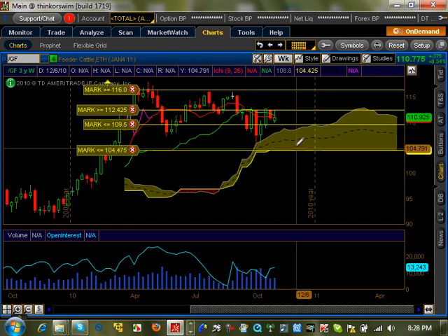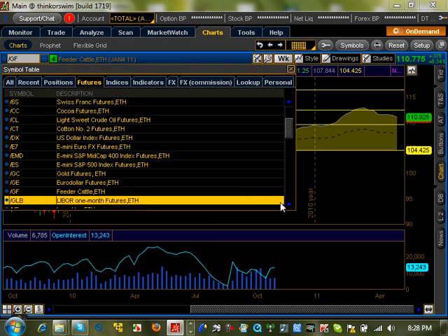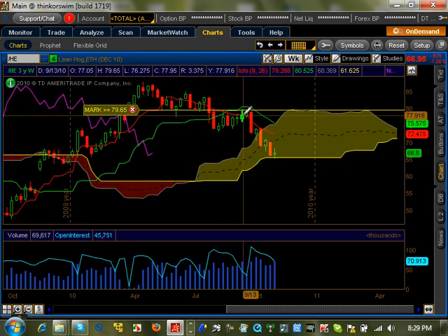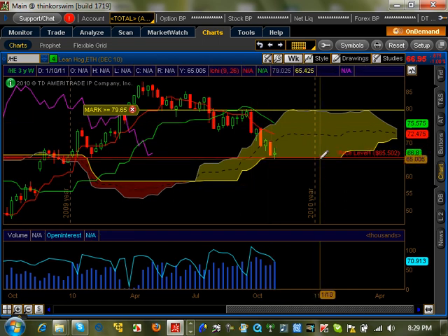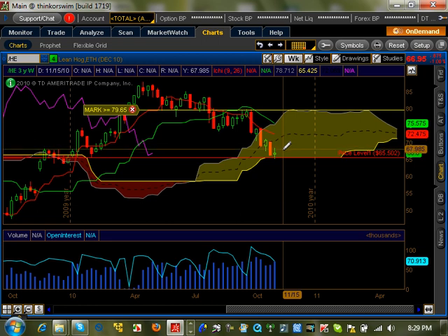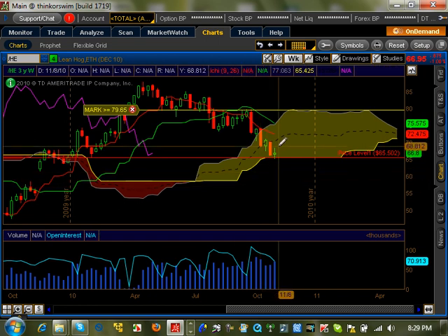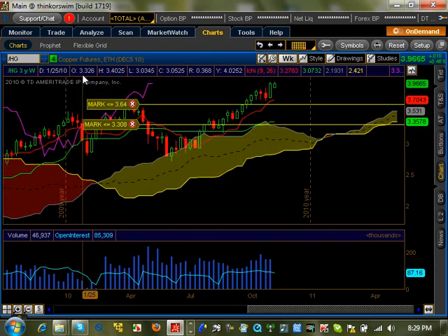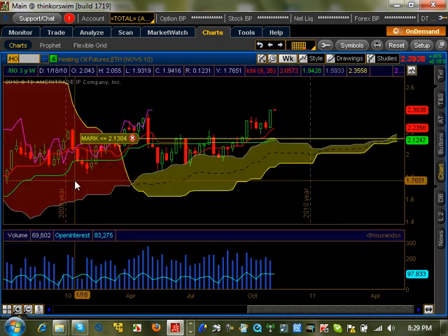Feeder cattle — nothing going on except confusion. We have different alerts set up there. Lean hogs: it broke in here, pulled back, and came to the bottom of the cloud. The question is what happens now. The Tenkan and Kijun are entering the cloud, so we expect some consolidation before this thing can start trending. It looks very bearish going forward, but we're expecting a pullback before the bearish trend begins. Copper is still moving forward on the weekly time frame — it hasn't even penetrated the Tenkan to go on a counter-trend move.